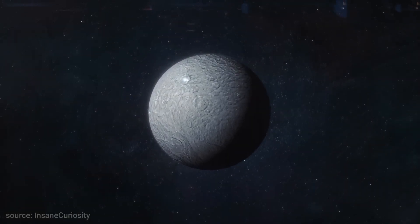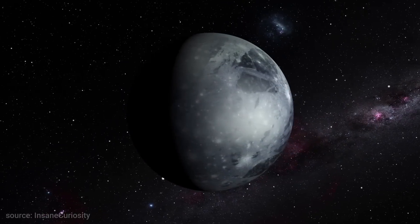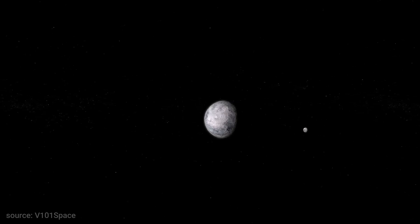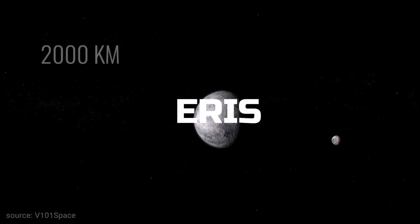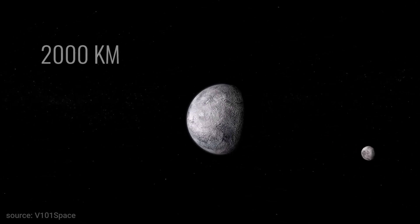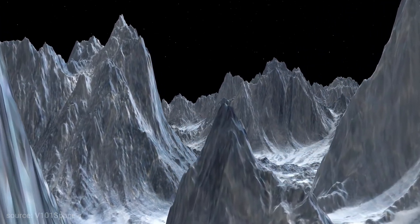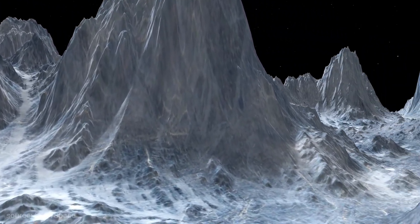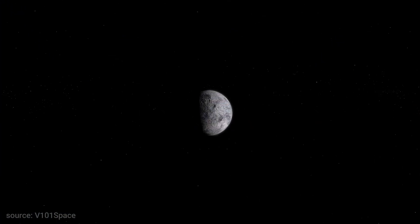Now let's reveal the last mysterious dwarf planet on the list. A trans-Neptunian object in the scattered disk with a high eccentricity orbit, the most massive of all the dwarf planets in the solar system. This dwarf planet carries the name of an ancient Greek goddess of discord and strife — Eris. Eris is believed to be over 2,000 kilometers large and was very close to becoming the 10th planet in the solar system. This dwarf planet is cold as well as its neighbors, with temperatures between minus 216 Celsius and minus 240 Celsius.